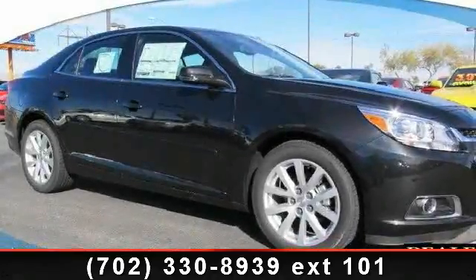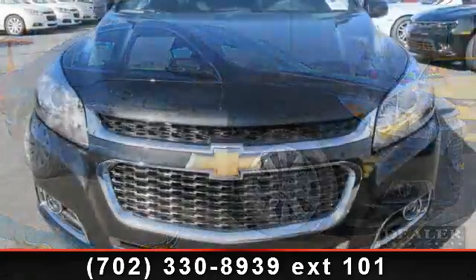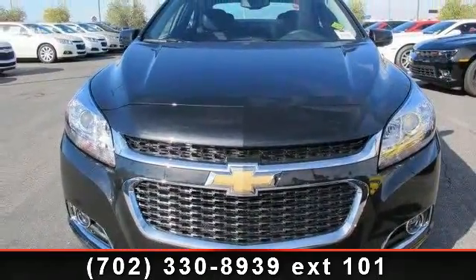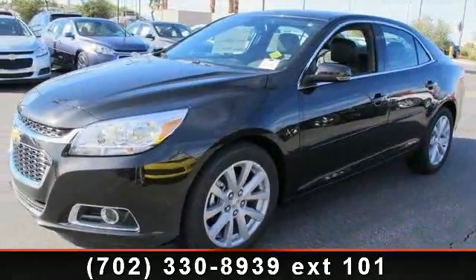Presenting the 2014 Chevrolet Malibu LT. If you are looking for an automobile with great features, look no further. This vehicle comes with a reliable four-cylinder engine connected to a smooth-shifting automatic transmission.